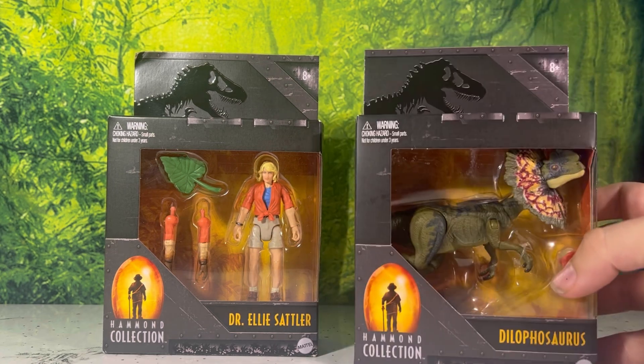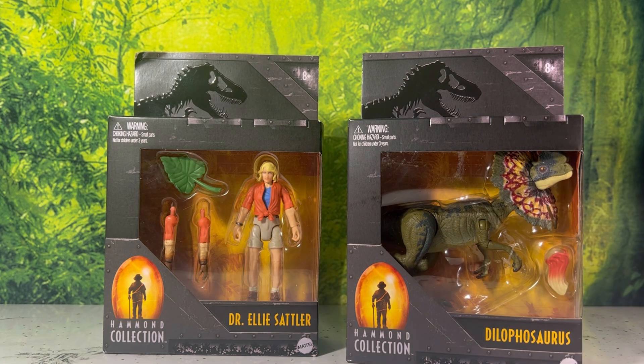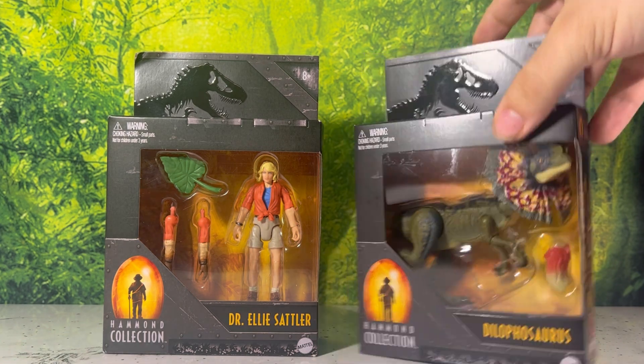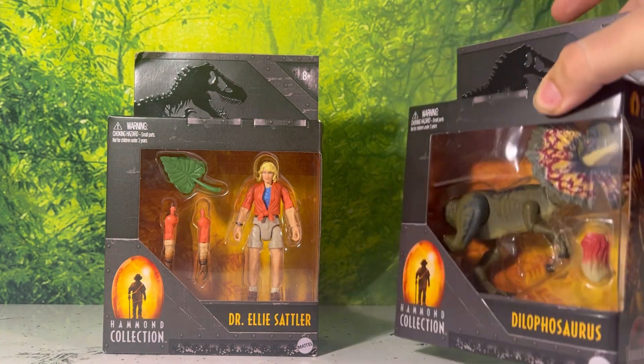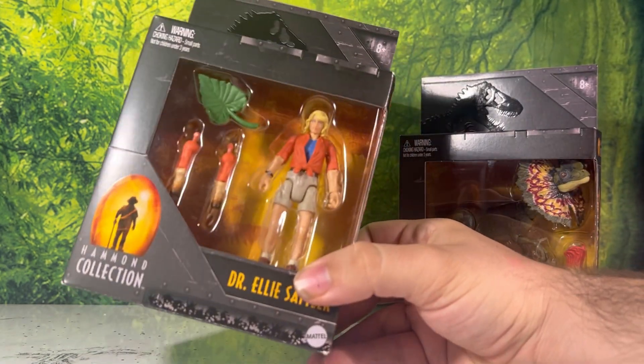Now we finally have what they would call a proper in-scale Dilophosaurus. I personally still like to use the Hammond Collection one more because it's bigger — and the Dilophosaurus should be bigger — but this is nice for those who like movie accuracy, and it's still just a cool figure in general.